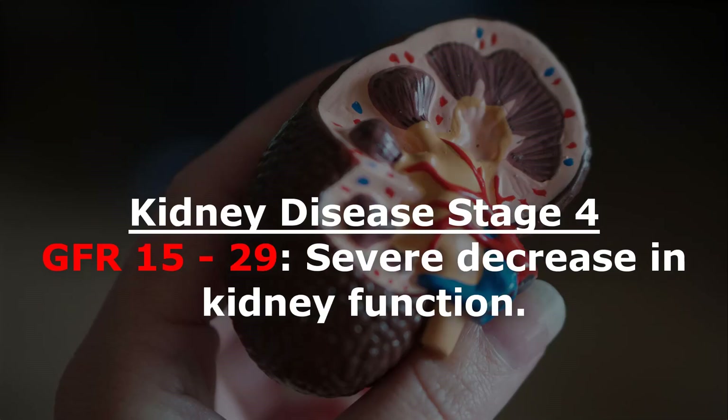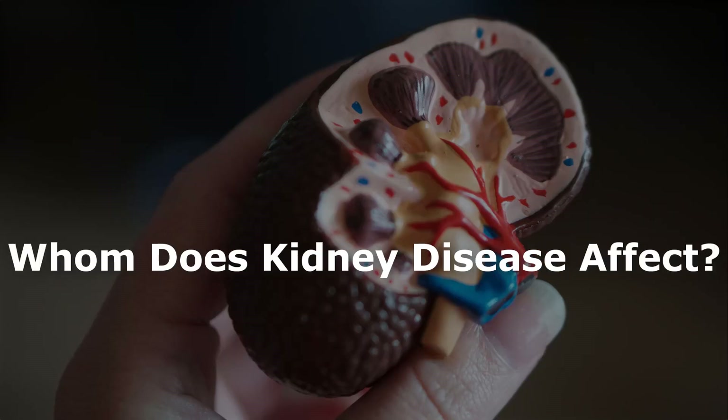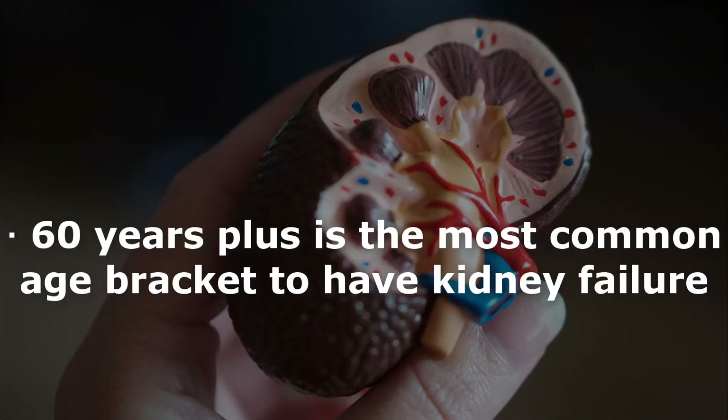Kidney disease stage 4: GFR 15 to 29 — severe decrease in kidney function. Kidney disease stage 5: GFR 14 or less — kidney failure requiring dialysis or transplantation, also known as end-stage renal disease. Every year, 100,000 plus people from the USA are diagnosed with kidney failure. Those 60 years old and above represent the most common age bracket.